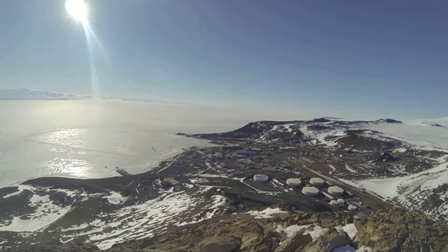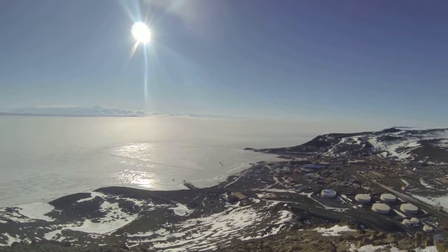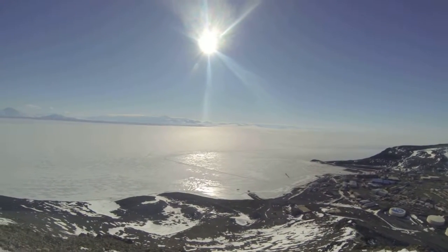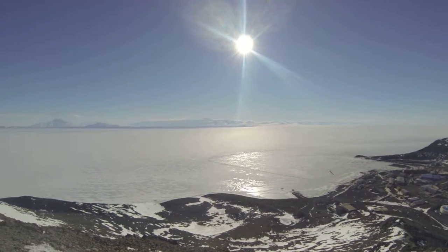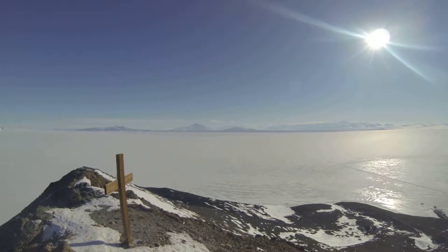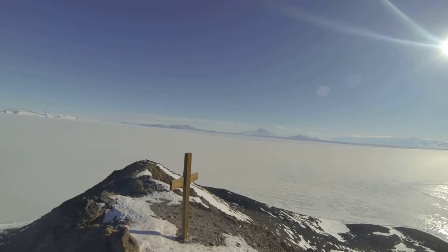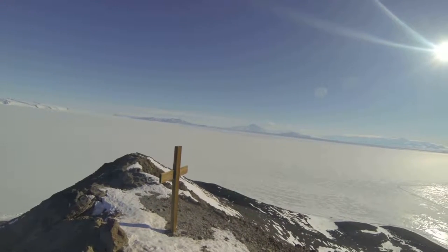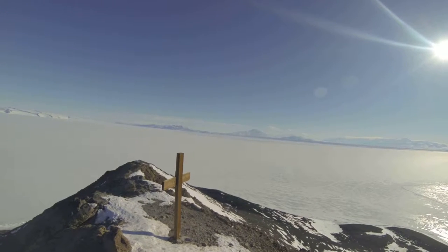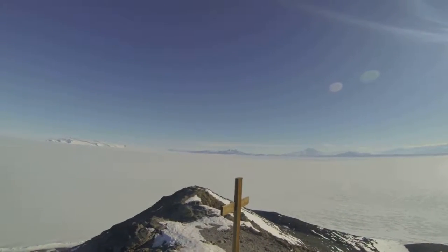Just past those you can see Hut Point and the ice pier being built. Over here is the Royal Society mountain range. Down below is a dive hut and Hob Tube. That's Discovery Mountain over to your left. And that's Derek, my roommate, coming up.